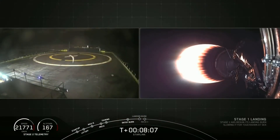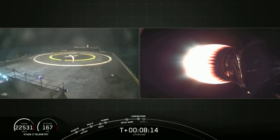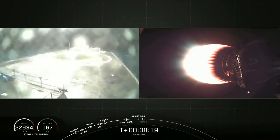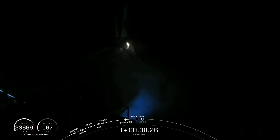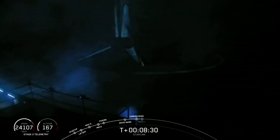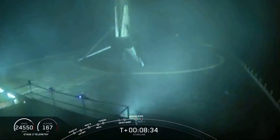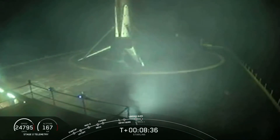All right, you can see that light on the left — stage one making its way back. Stage two is under terminal guidance. Stage one landing light deploy. And yes, we have another landing. This is the fourth landing of this vehicle and the 48th Falcon 9 first stage landing today.